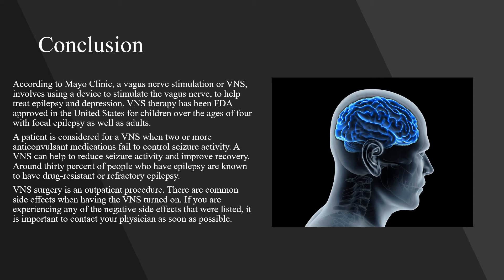In conclusion, a VNS involves using a device to stimulate the vagus nerve to help treat epilepsy and depression, and is FDA approved for children over age four with focal epilepsy as well as adults. A patient is considered for a VNS when two or more anticonvulsant medications fail to control seizure activity, and around 30% of people with epilepsy have drug-resistant or refractory epilepsy. VNS surgery is an outpatient procedure, and there are common side effects when the VNS is turned on. If you experience any of the negative side effects listed, contact your physician as soon as possible.